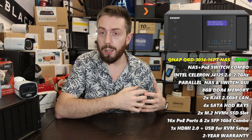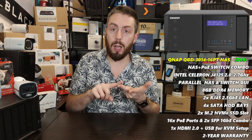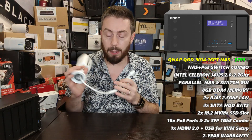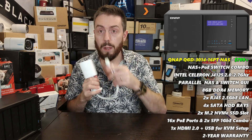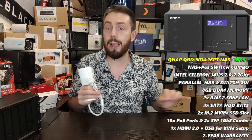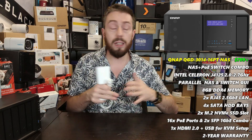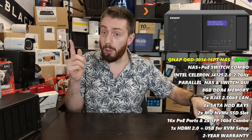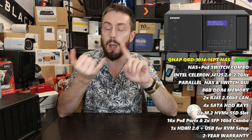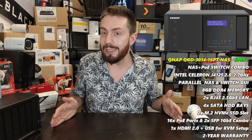So what makes the QGD-3014PT worth recommending when it shares those features? Simple: it's not just a four-bay NAS — it's also a combined PoE switch. On the rear of the device are 16 Power over Ethernet network ports. This allows you to connect PoE cameras directly via LAN cables — the same cables that transmit power and recorded feeds. LAN cables can run 10, 20, 30, 40, or 50 meters, letting you wire out an entire surveillance system cost-effectively.